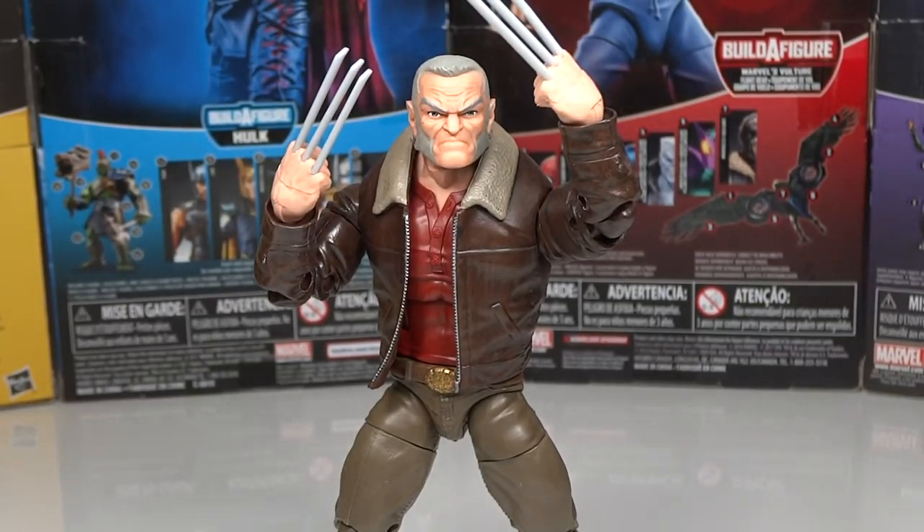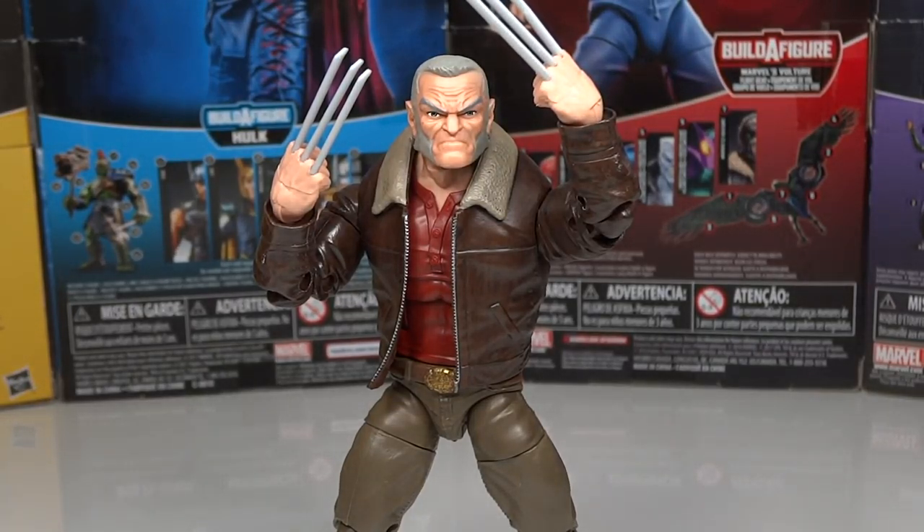Next up it's Logan from the Warlock Build-A-Figure Wave. This is a fantastic figure — it's 100% new sculpt, which is great. The articulation is very strong, I really like the paint especially on the jacket, the face sculpt is great, and the claws look excellent. It would be cool if he came with interchangeable hands to display him without the claws, but I do really enjoy this figure. The detail is great and character-wise it's fun because it came out around the same time as the Logan movie.